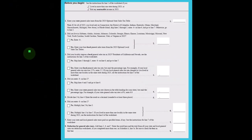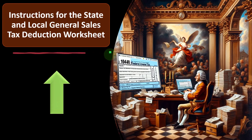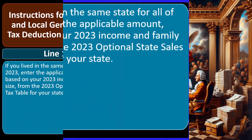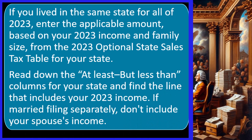Here's the table — we won't go through it in detail here, but we'll talk about it in the calculation when we get to the software. Instructions for the state and local general sales tax deduction worksheet, line one. If you lived in the same state for all of 2023, enter the applicable amount based on your 2023 income and family size from the 2023 optional sales tax tables for your state.